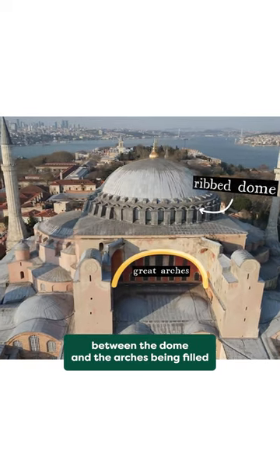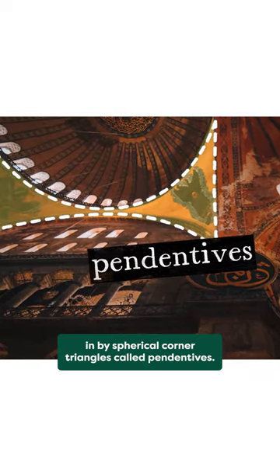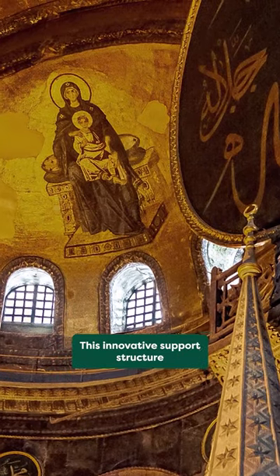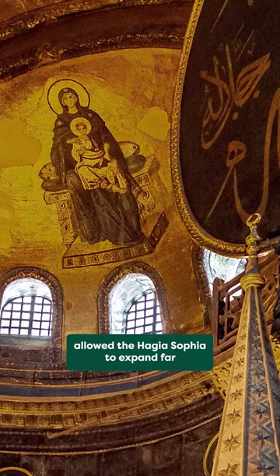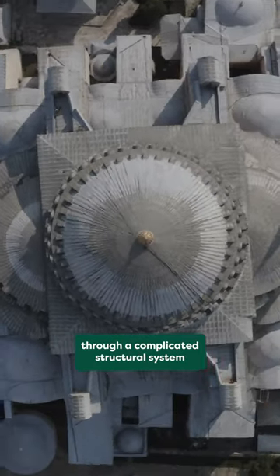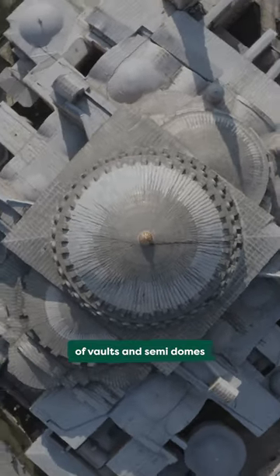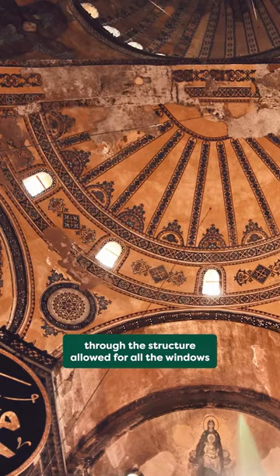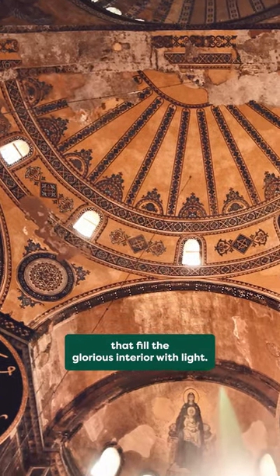The corner spaces between the dome and the arches are filled in by spherical corner triangles called pendentives. This innovative support structure allowed the Hagia Sophia to expand far beyond the boundaries of its dome through a complicated structural system of vaults and semi-domes. And the way the weight is transferred from the dome through the structure allowed for all the windows that fill the glorious interior with light.